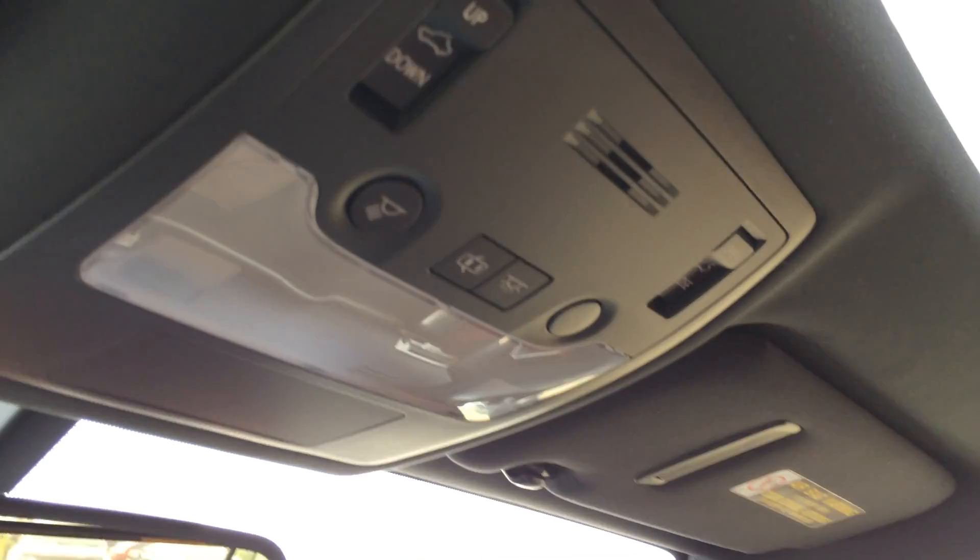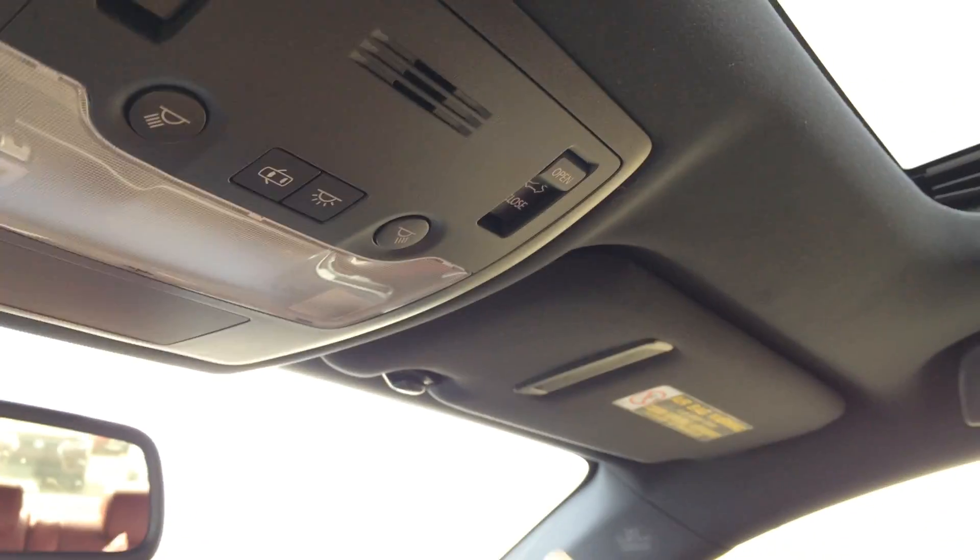Power tilted sliding sunroof with sunshade, controls are overhead. Dual vanity mirrors which are illuminated on your visors. Then you have your auto dimming rearview mirror with three integrated garage door openers.